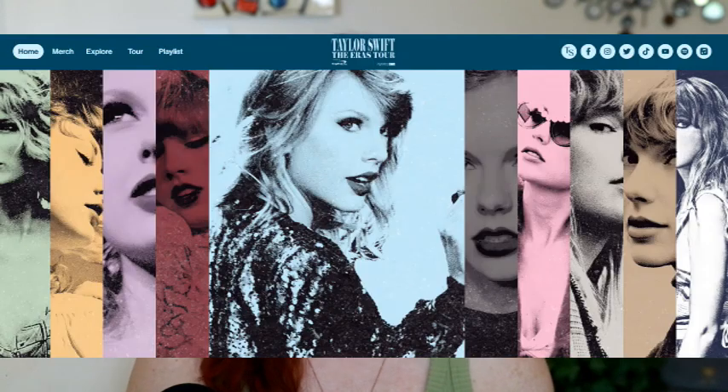Hey Mamas, Alexandria here. Are you ready to shake it off and sweat it out? Because inspired by Taylor Swift's Eras Tour, I am going to bring you some fitness fashion finds. These are inspired by the awesome stylings of Taylor during her Eras Tour and we're going to help you channel your inner Taylor as you go to the gym and meet your fitness goals.